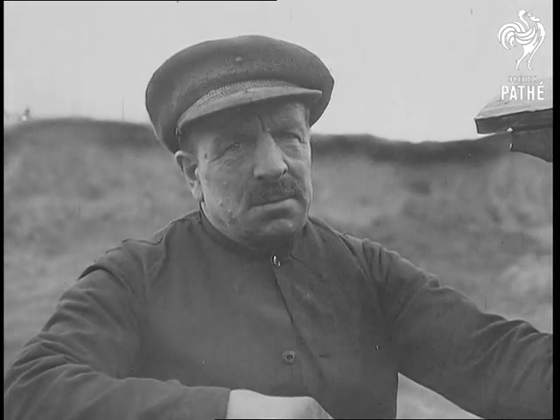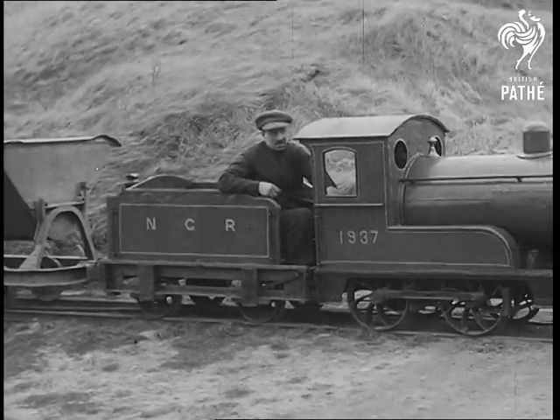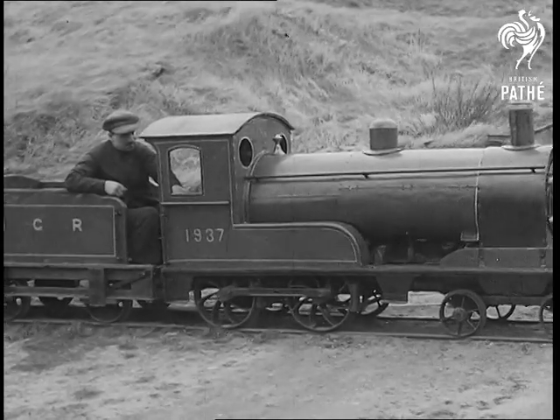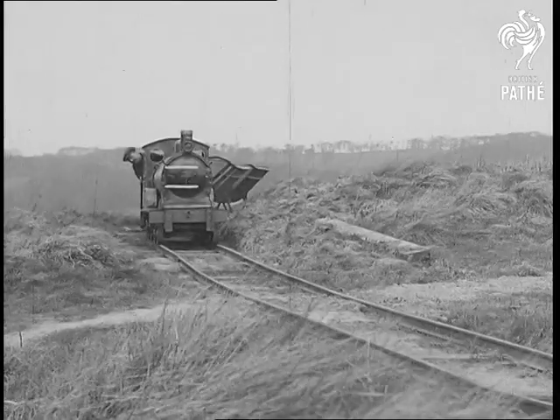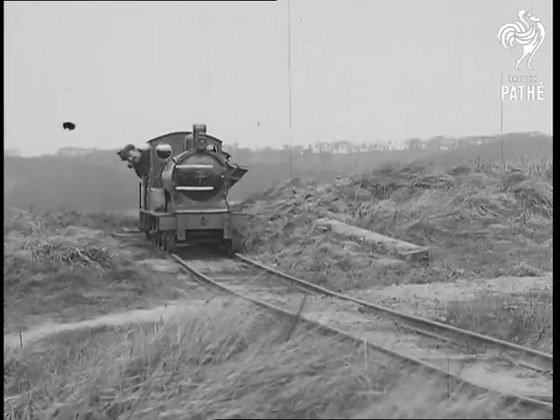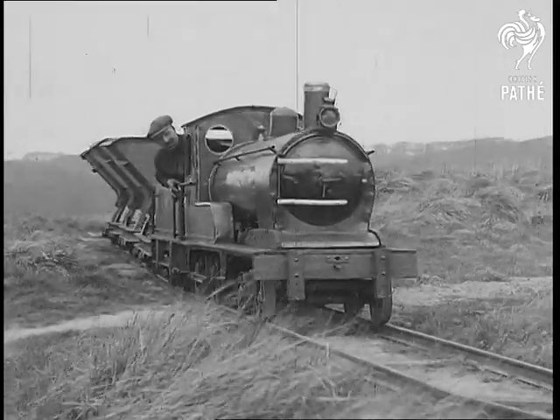Allow us to introduce you to Mr. Hale, a quarryman of Wrighton-on-Tyne, whose hobby in life is producing miniature railways from odds and ends. Here you see his latest effort, which was so successful that he has turned it to good use, pulling trucks of gravel from the quarry. We must congratulate Mr. Hale on his amazing ingenuity in the production of his model.